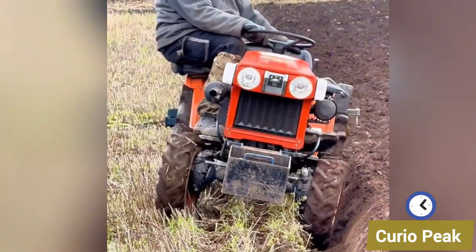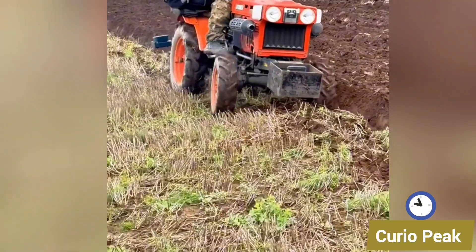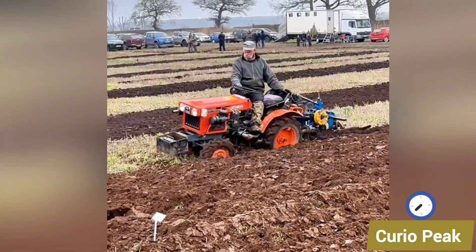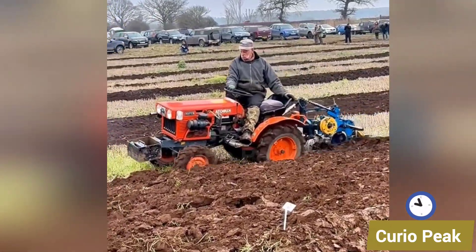This small tractor is designed for small farmers, operated in the field by a man from European countries. It is compact, reliable, and makes farming tasks easier and more productive.